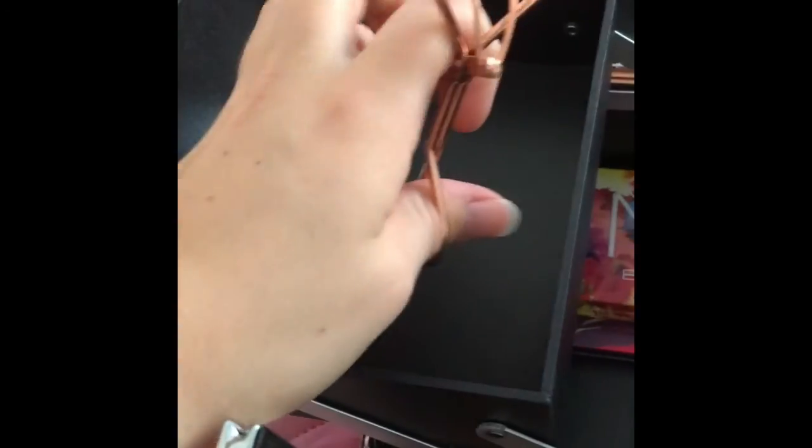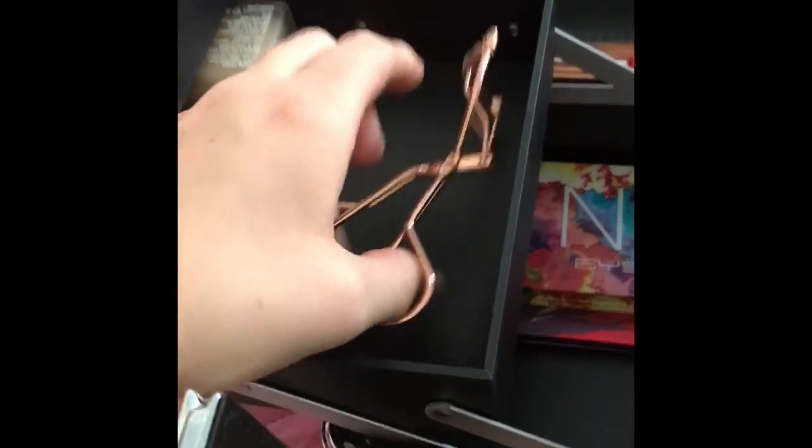Most of these are drugstore brands. This is my rose gold eyelash curler. This is the brush I use to apply my foundation — it's from Thin Lizzy. And this is my foundation from Clinique, along with my concealer from Clinique.